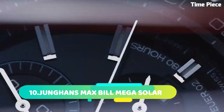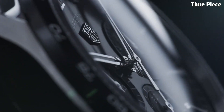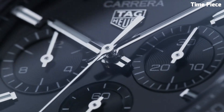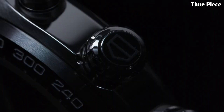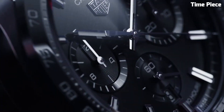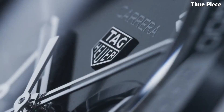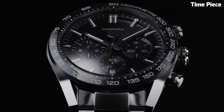Number 5: TAG Heuer Men's CV2A1R FC 6235 is a remarkable timepiece uniting elegance with functionality. This Swiss-made watch boasts a sophisticated design with a stainless steel case and bracelet for enduring style. The silver dial exudes timeless charm, featuring luminescent hands and markers for optimal readability. Its precision automatic movement ensures accurate timekeeping.